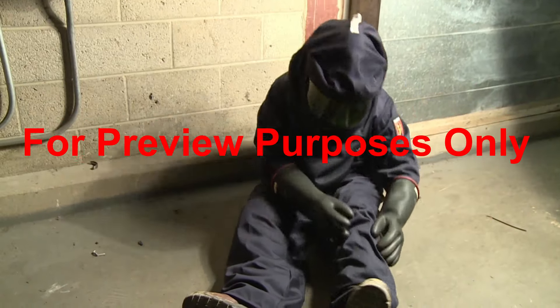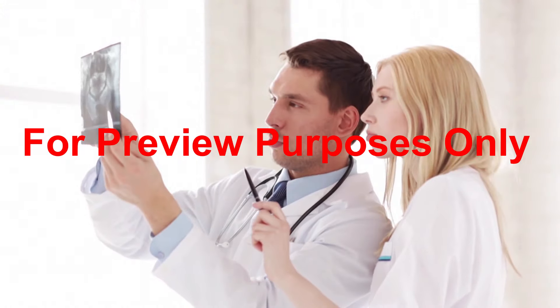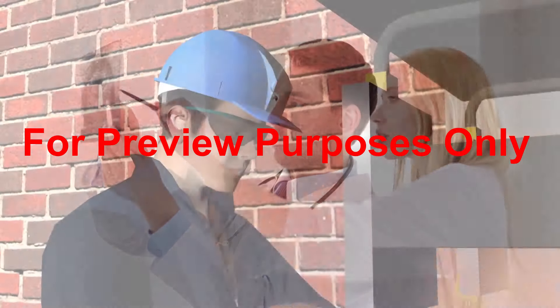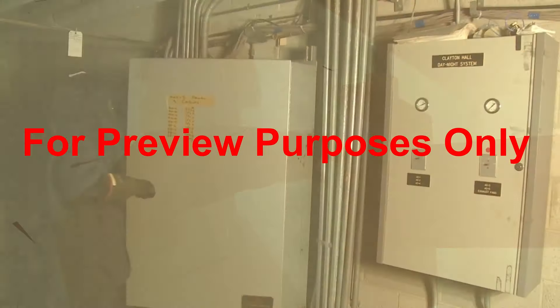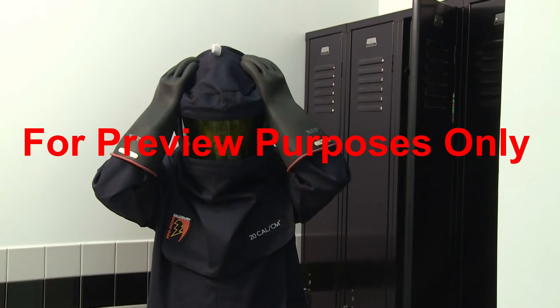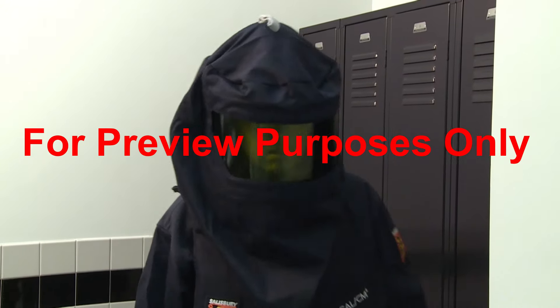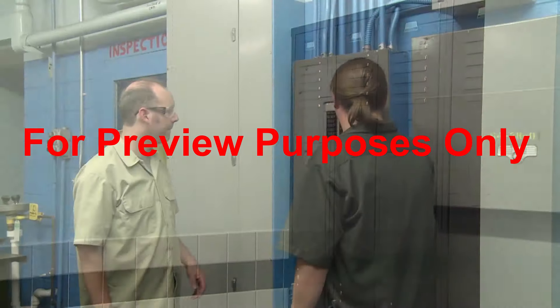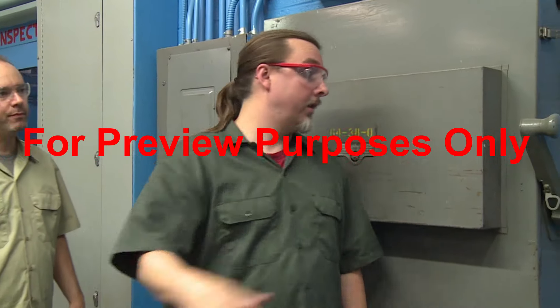It can rupture your eardrums and collapse your lungs. It can throw equipment fragments just like shrapnel from a grenade. The unpleasant truth is that even arc-rated clothing and PPE cannot provide much protection from the violence of an arc blast. Remember, protective clothing and PPE are always your last line of defense. They may provide as much protection as possible when an accident happens. But real safety comes from preventing the arc flash in the first place.